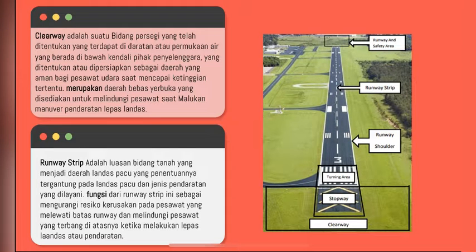Yang ketiga ada clearway. Clearway adalah suatu bidang persegi yang telah ditentukan, yang terdapat di daratan atau permukaan air, yang berada di bawah kendali pihak penyelenggara, yang ditentukan atau dipersiapkan sebagai daerah yang aman bagi pesawat udara saat mencapai ketinggian tertentu. Merupakan daerah yang bebas terbuka yang disediakan untuk melindungi pesawat saat melakukan manuver pendaratan atau lepas landas.